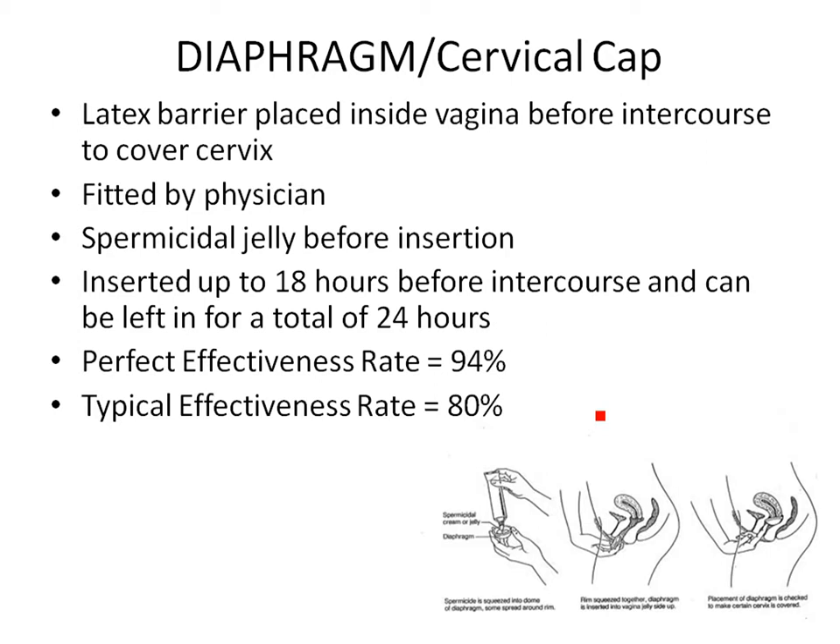The diaphragm and cervical cap work similarly — a physician fits you for them. They're little latex cups that go inside the vagina and cover the cervix. You put them in before intercourse, typically adding spermicidal jelly. You insert it 30 minutes to 18 hours before intercourse depending on the spermicide used, and can leave it for about 24 hours. With perfect use and spermicidal jelly, they're 94% effective; typically about 80% if not used correctly. They do not protect against STDs.